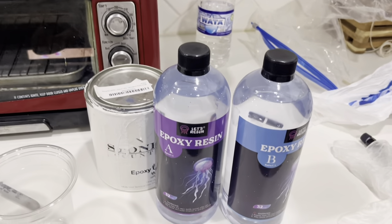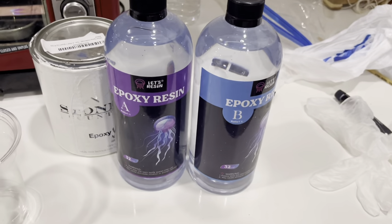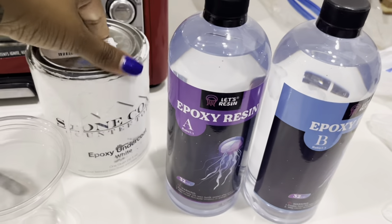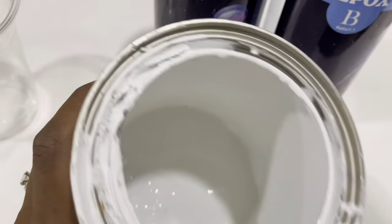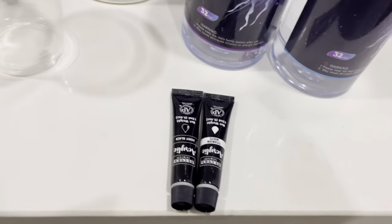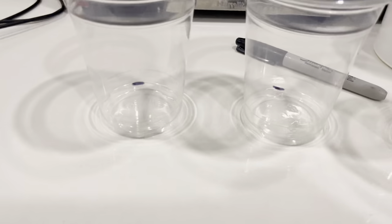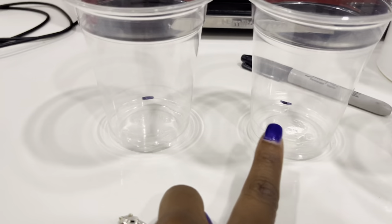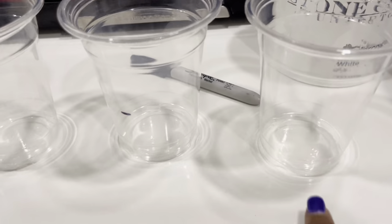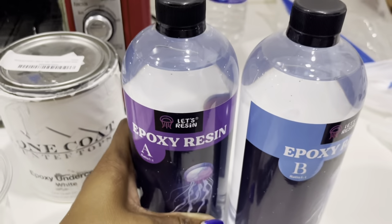I'm going to use some acrylic paint to color the epoxy. It's an equal-part mix — one part A plus one part B. I've marked the same level on each cup, so I'll put A in one and B in the other, then mix them and add the color. We're not doing a big surface, so I won't use a lot. I'll make sure to close the containers properly so air doesn't get in.